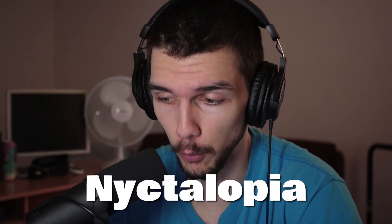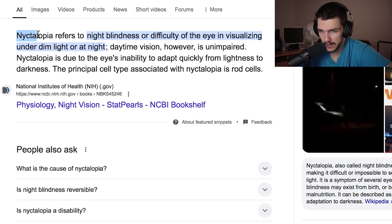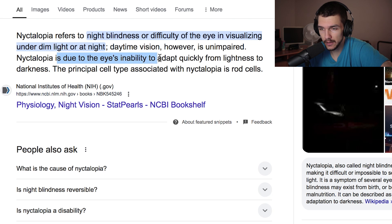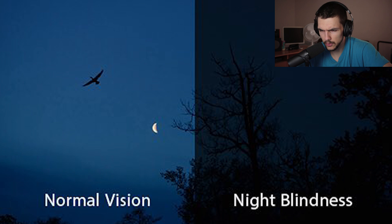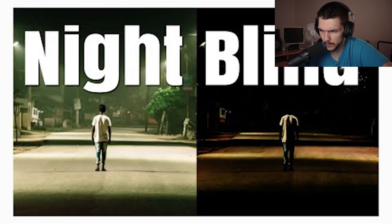There's something called nyctalopia, which means you are blind at night. Nyctalopia refers to night blindness or difficulty of the eye in seeing under dim light or at night — daytime vision however is unimpaired. As we know, rod cells are responsible for catching light in low conditions, so nyctalopia means they are not functioning as they should. Nyctalopia is due to the eye's inability to adapt quickly from lightness to darkness, and the principal cell type associated with nyctalopia is rod cells.